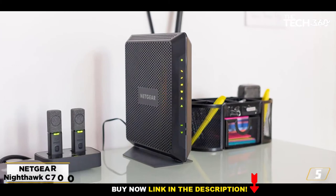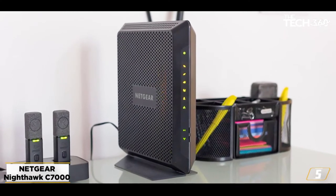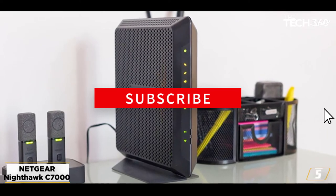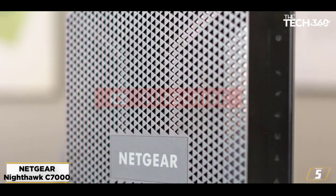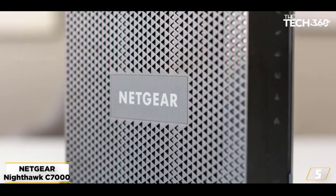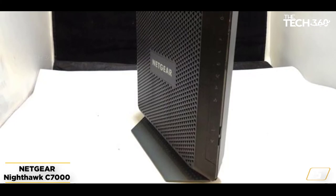At number 5: the Netgear Nighthawk C7000. If you're looking for a reliable but still affordable modem-router combo, look no further. The Nighthawk C7000 from Netgear is the product you need. This combo can connect to various cable internet service providers, like Xfinity, Spectrum, and Cox.